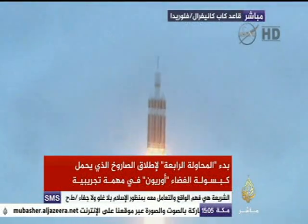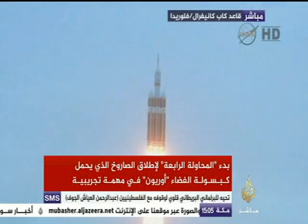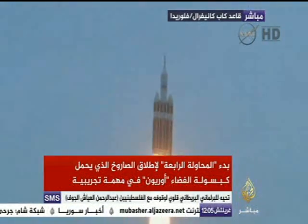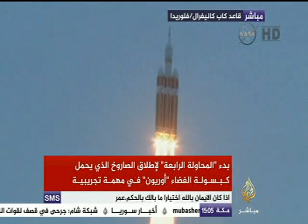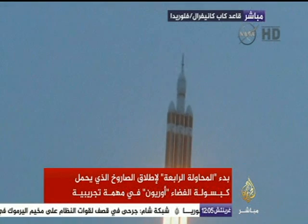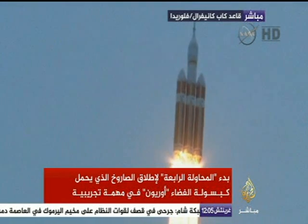Good engine control on the first stage. Passing 25 seconds. Velocity 1,341 feet per second. Passing 31 seconds. Still looking good. Good engine control. Good chamber pressure on all three boosters in the full power mode.